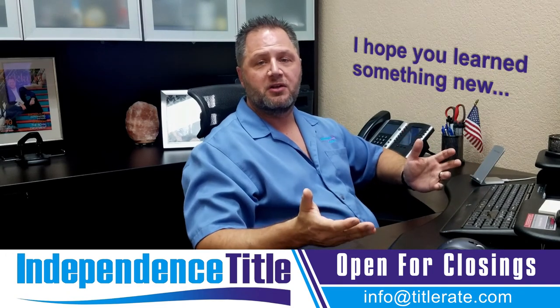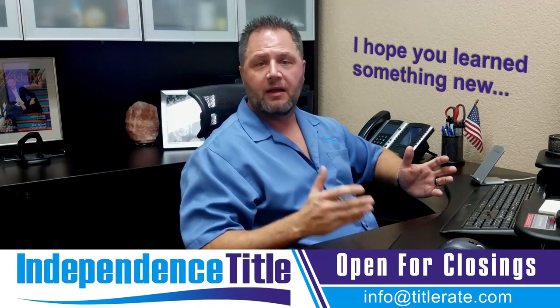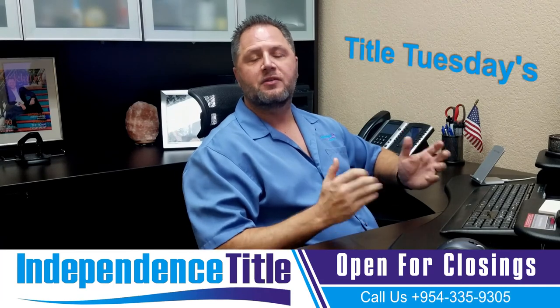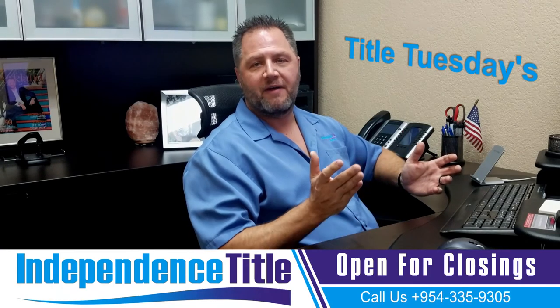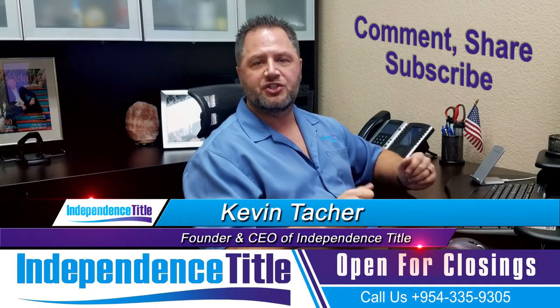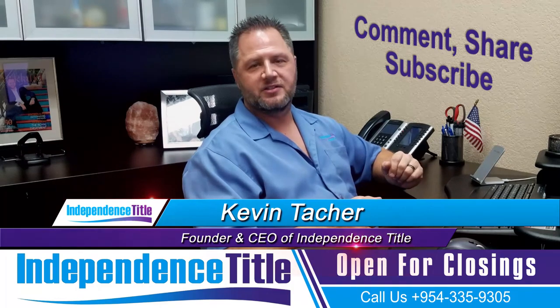I hope you learned something new today about getting your annual filing in early and on time to avoid that $400 penalty after May 1st. Thanks for watching Title Tuesdays. If you found this informative, give me a thumbs up below, leave me a comment, share this on social media, and we look forward to seeing you at the closing table.